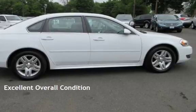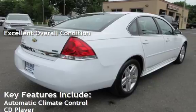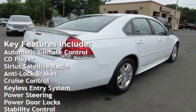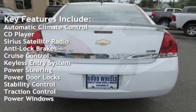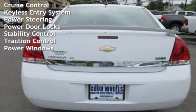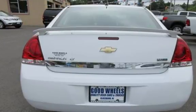This vehicle is in excellent overall condition. Key features include automatic climate control, CD player, Sirius satellite radio, anti-lock brakes, cruise control, keyless entry, power steering, power door locks, stability control, traction control, and power windows.